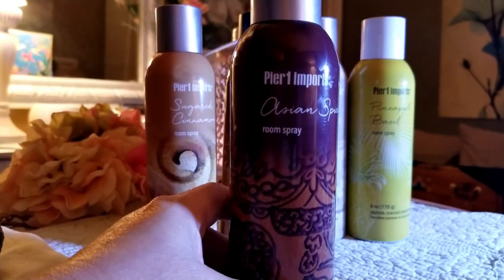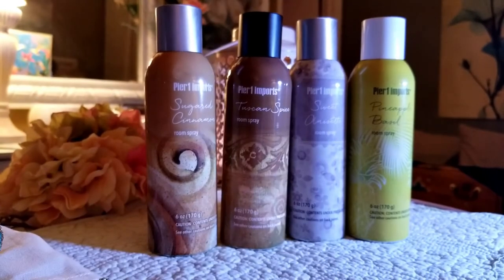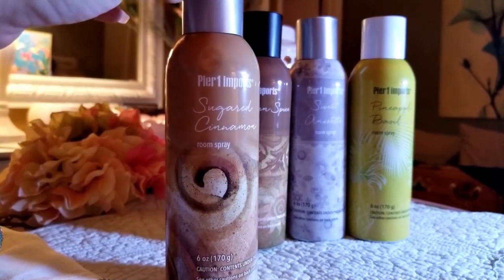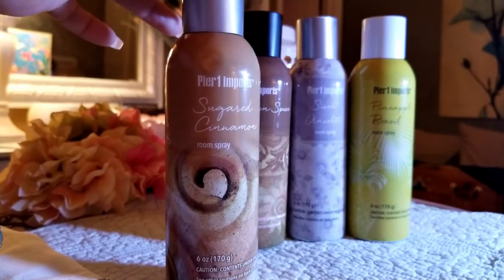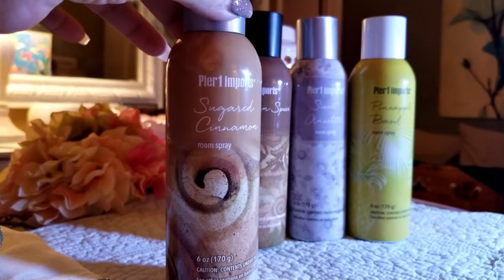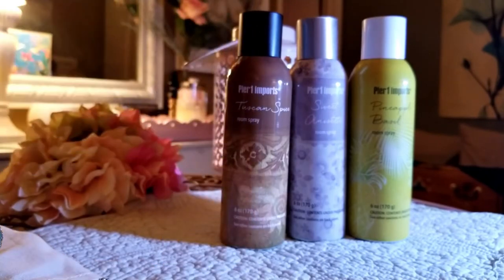The next one is Sugar Cinnamon. This one smells just like Warm Vanilla Sugar from Bath & Body Works — kind of like a warm vanilla sugar perfume. That one is really good and also a very good performer.